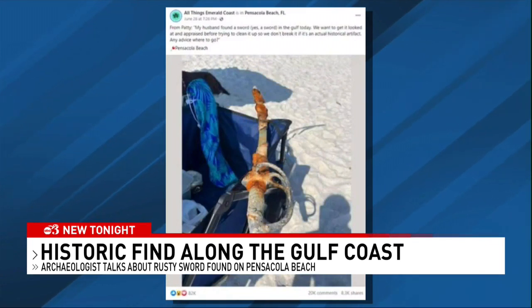It's why we go to museums, because those are the real thing. Patty Sacco posted on Facebook that her husband was combing for seashells 30 yards out on Pensacola Beach when they spotted the sword. The Florida Public Archaeology Network is working to determine its authenticity, but said it could be an 18th century American military sword. That's kind of rare, if it's real.